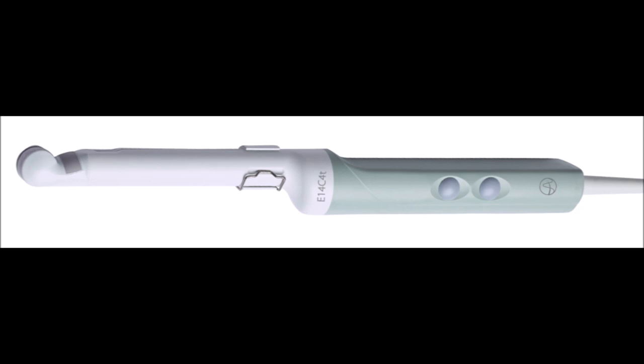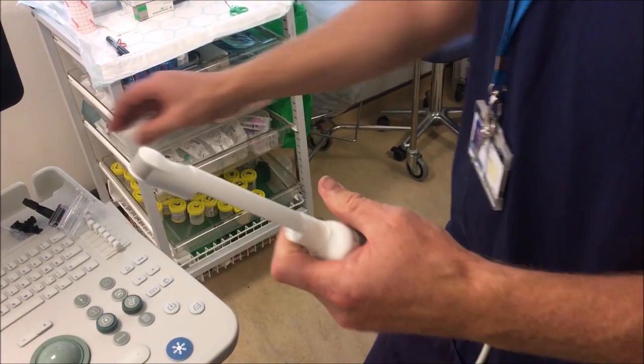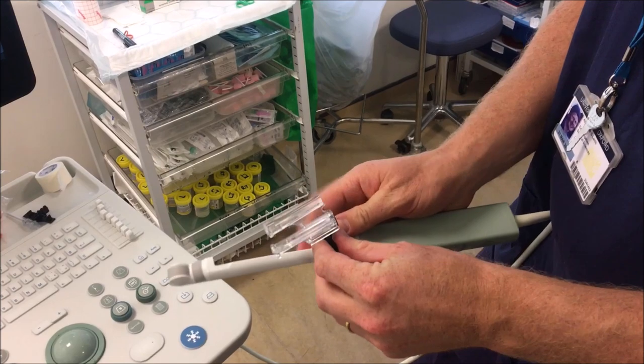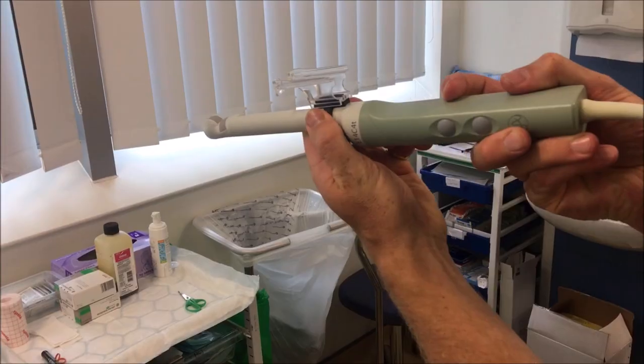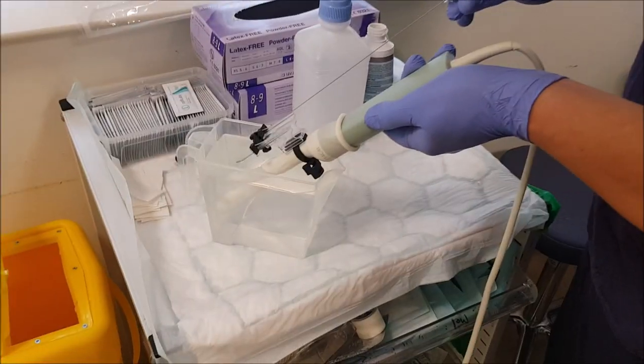We started using a triplane probe, normally used for transrectal biopsies, and now choose to use this out of preference for reasons we will outline shortly. We then prepare the probe to receive the precision point device. A couple of turns of Cosmopore tape around here provides some useful friction and resistance to movement, and it can then be secured in place using the self-locking clip. It is really important to make sure the device is properly lined up at this stage.